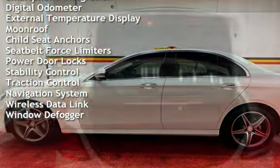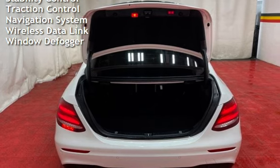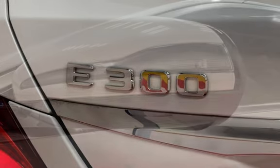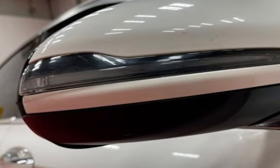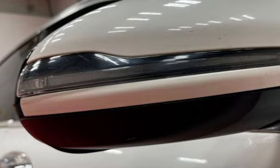Universal remote, smartphone integration, digital odometer, external temperature display, moonroof, child seat anchors, seatbelt force limiters, power door locks, stability control, traction control, navigation system, wireless data link, and window defogger.